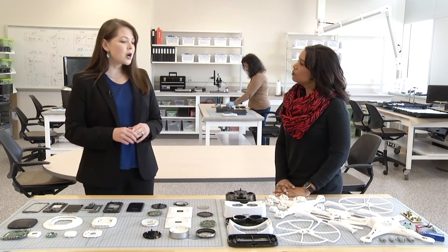Electronics have a really complex life cycle. They contain hundreds of materials that are mined all over the world. We can look at the design and the materials, and the data we collect in the lab, and try to inform national dialogues about smart policy.